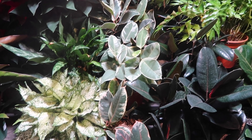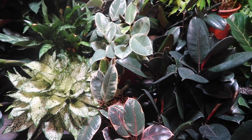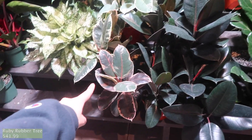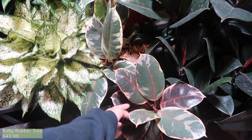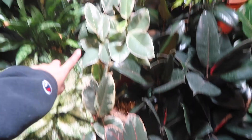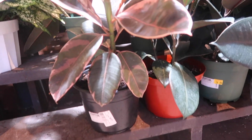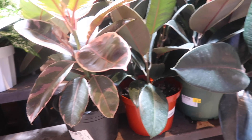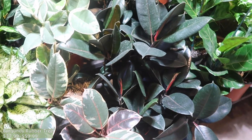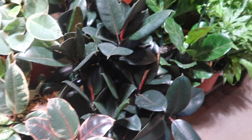And then over here are the ficuses — the Ficus elasticas. Got a Burgundy one, and I think this is the — I can't remember what it's called right now. Oh, Ruby. And then Tineke ones over here. Let me see how much they are — these are $41.99, this one is $37.99, this one's $59.99. Kind of weird pricing because they're all pretty much the same size.